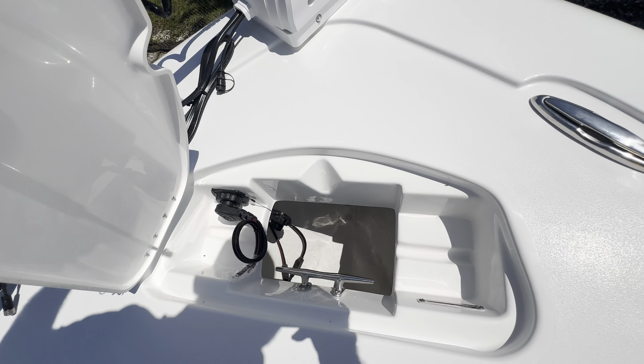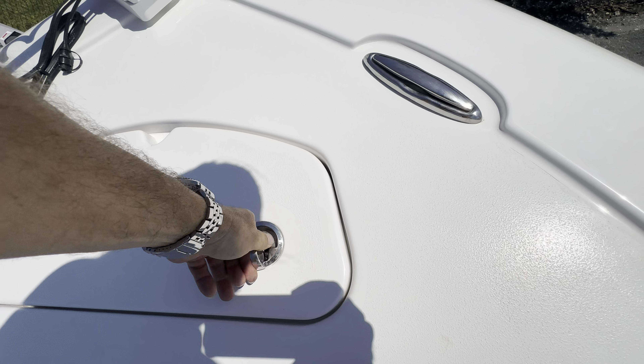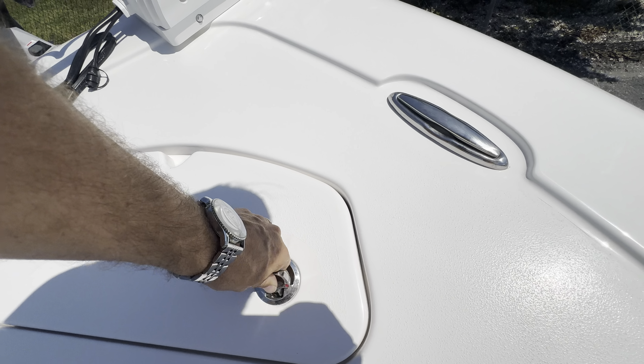Got your anchor locker here. Trolling motor plug — already wired in, already. This thing is ready to go.